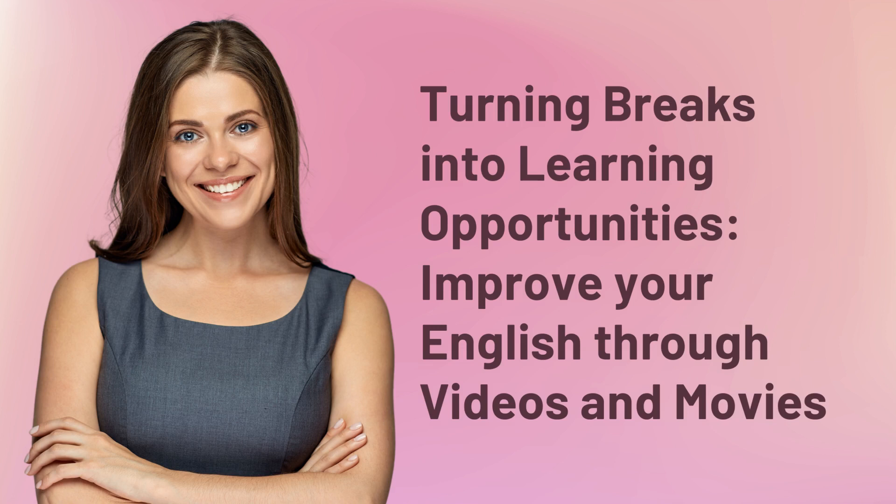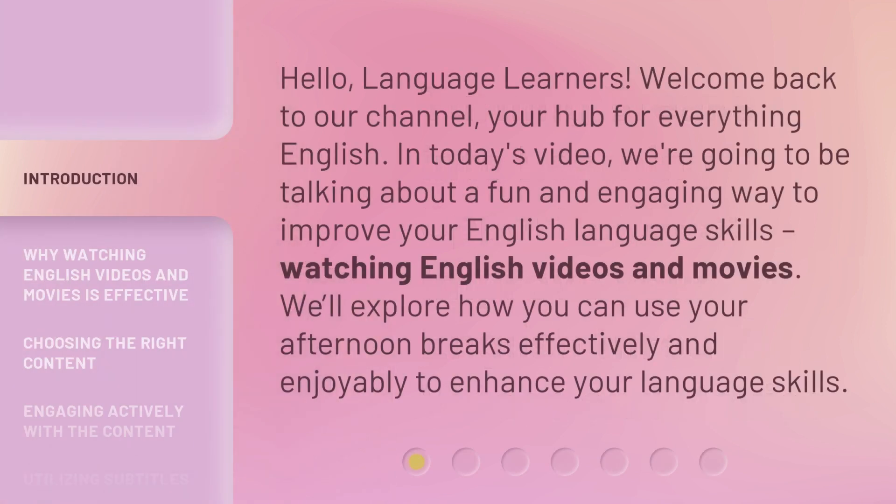Hello, Language Learners! Welcome back to our channel, your hub for everything English. In today's video, we're going to be talking about a fun and engaging way to improve your English language skills: watching English videos and movies. We'll explore how you can use your afternoon breaks effectively and enjoyably to enhance your language skills.